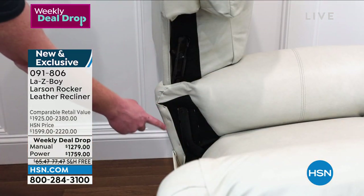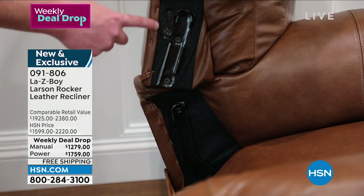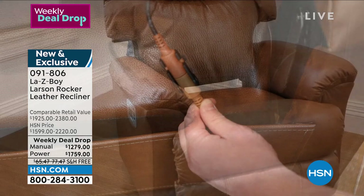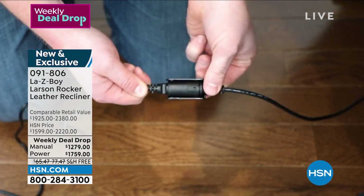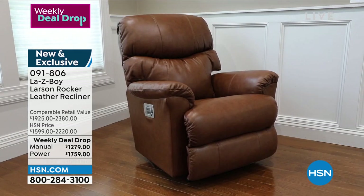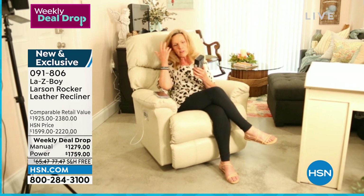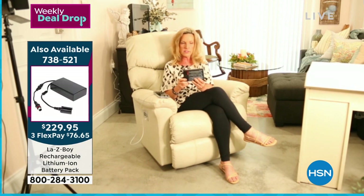On the power version, you align the glides to the base, slide it on, and attach those color-matched connections. Then plug it into the surge protection box we provide and into the wall. We give you almost eight feet of cord. If you're worried about cords, we also offer a lithium-ion rechargeable battery pack on HSN.com — it lasts about three weeks on a charge, available as an add-on for $76.65.